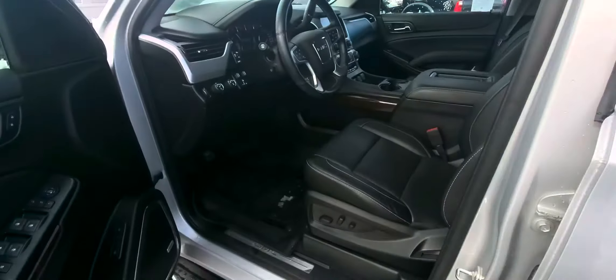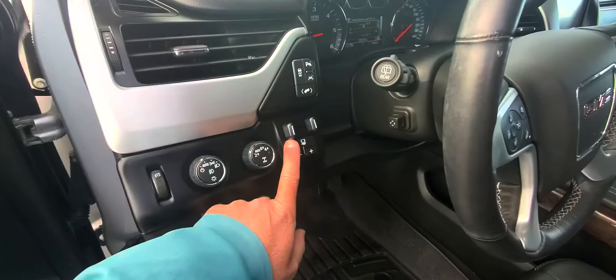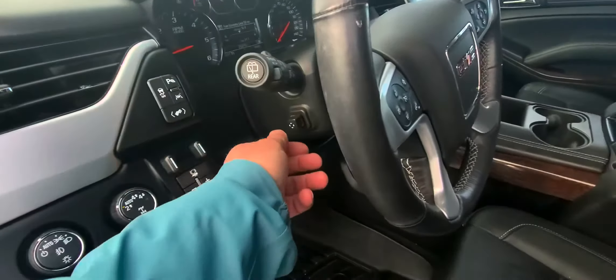You've got proximity sensing door locks. You were asking me about four-wheel drive, trailer brake control of course, and it's got safety features like the lane keep assist and the front and rear park sensors.